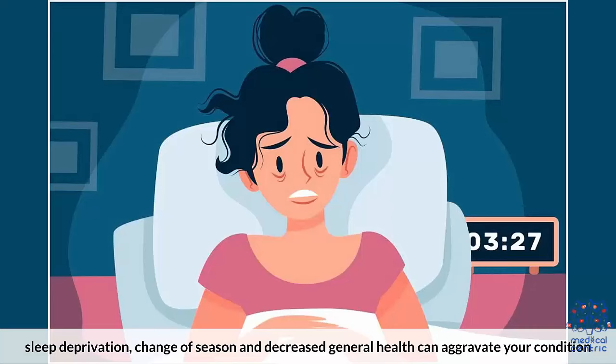Psychological stress, fatigue, sleep deprivation, change of season, and decreased general health can aggravate your condition.